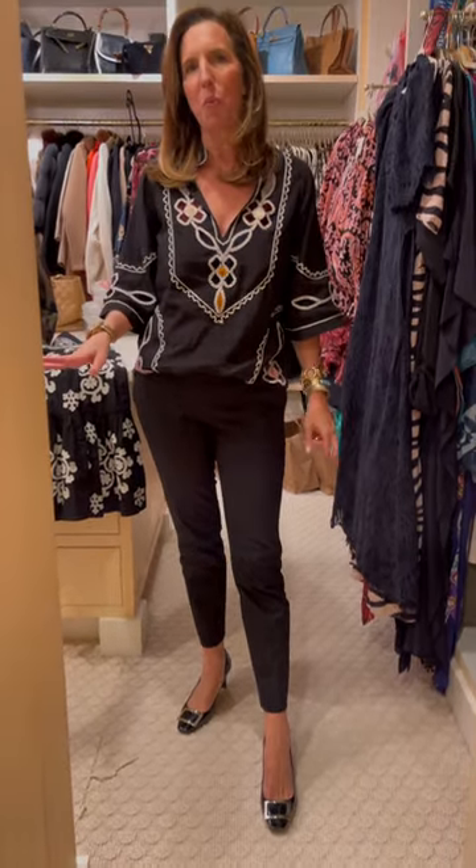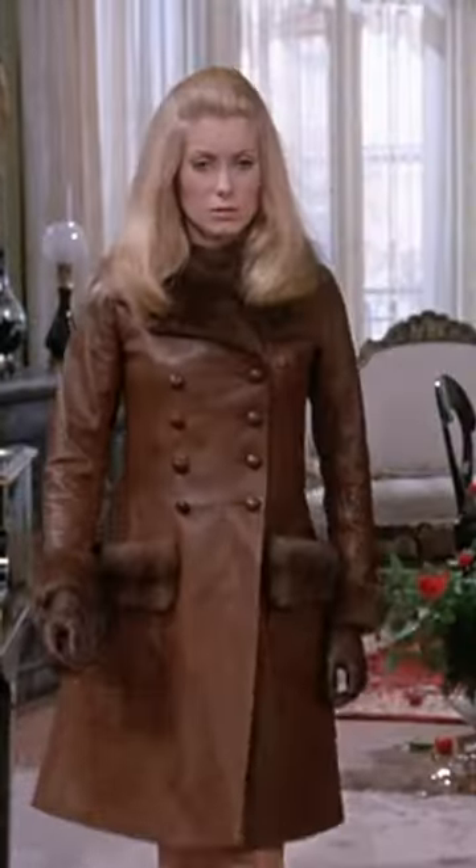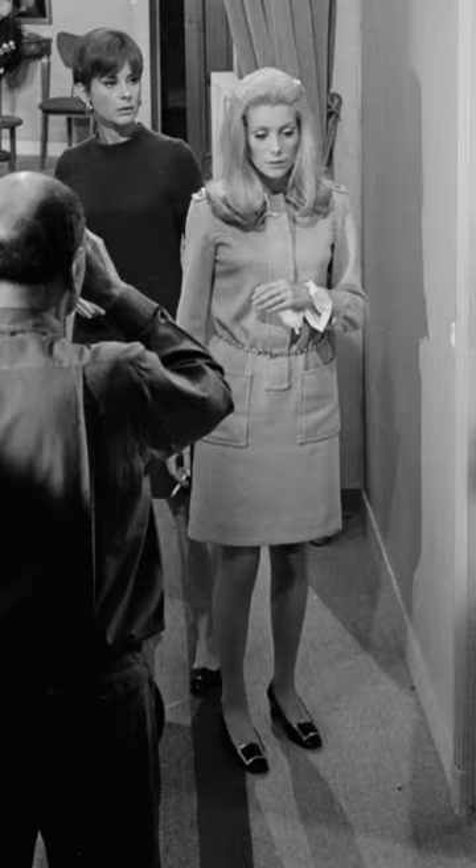He made them famous when Catherine Deneuve wore them in the 1960s French film Belle du Jour. It's an incredible fashion film if you haven't seen it. YSL designed all the costumes, and the shoes were done by Vivier.